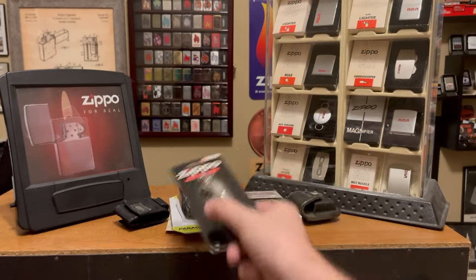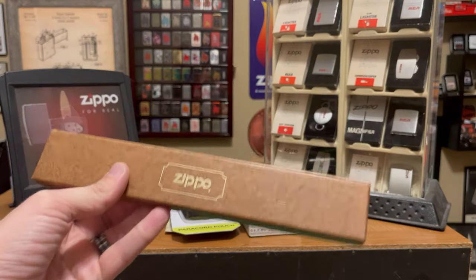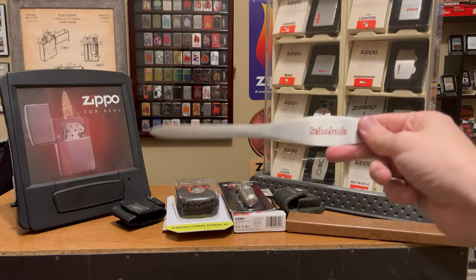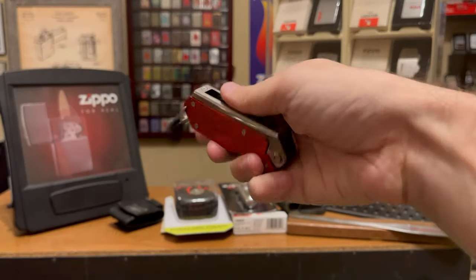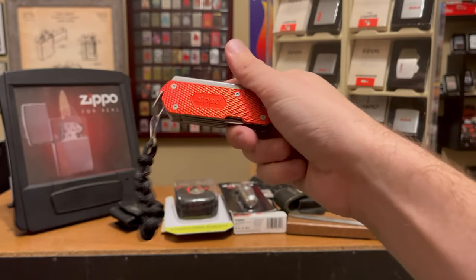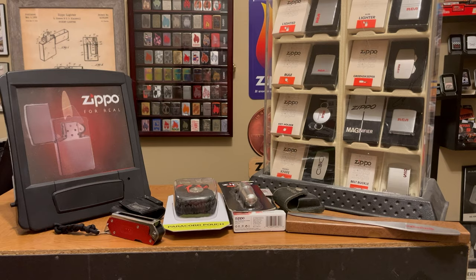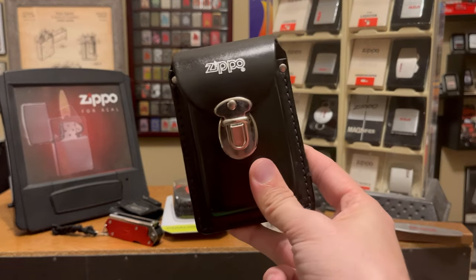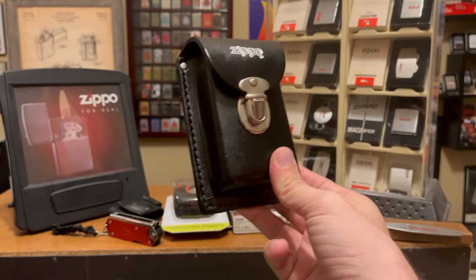Here's a Zippo fuel canister and a letter opener — comes in a really nice box. They did make several variations of the letter opener. The Zippo multi-use tool has a knife and several other outdoor usages; I did a review on this one. And every once in a while you'll find things like this cigarette pack holder — this is actually the only one I've found.